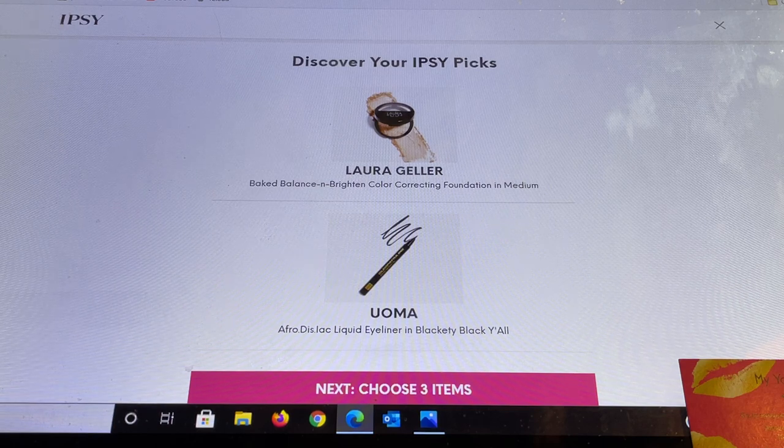The other pre-chosen item is from Uma — I received this in the PR package from Ipsy, so if you haven't seen that video I'll link it below. I do enjoy Uma. I had the opportunity to try their mascara in the $3 section. This liquid eyeliner went on soft, smooth, and flexible — I was really really impressed.